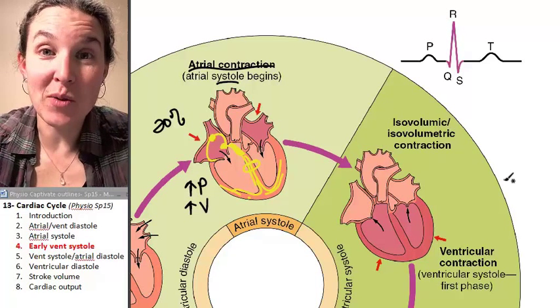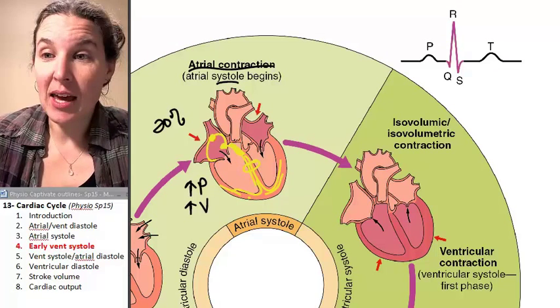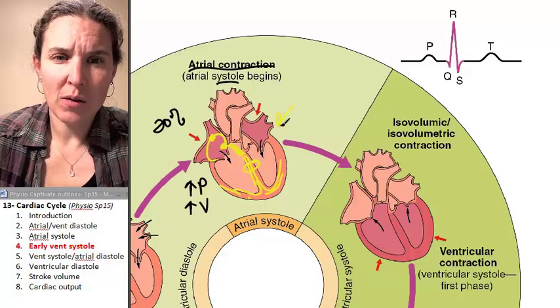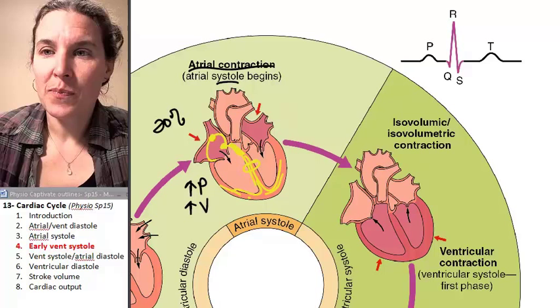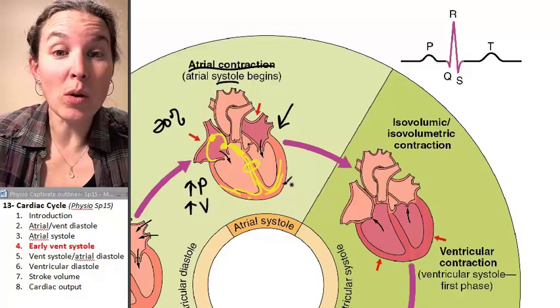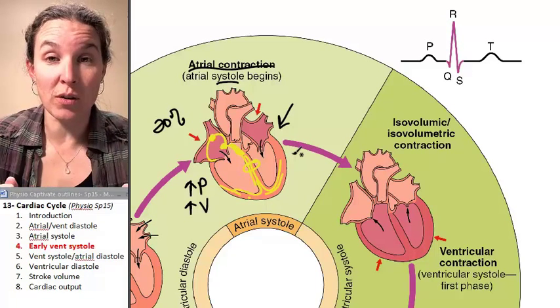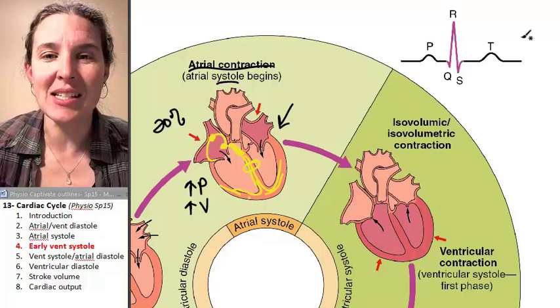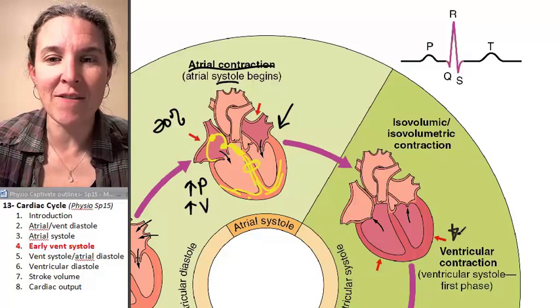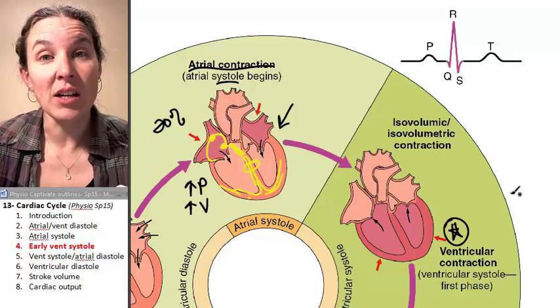The message has been received. We essentially had the depolarization pass all the way through the ventricles, and now the next inevitable step is that we have ventricular contraction. So that is ventricular systole.